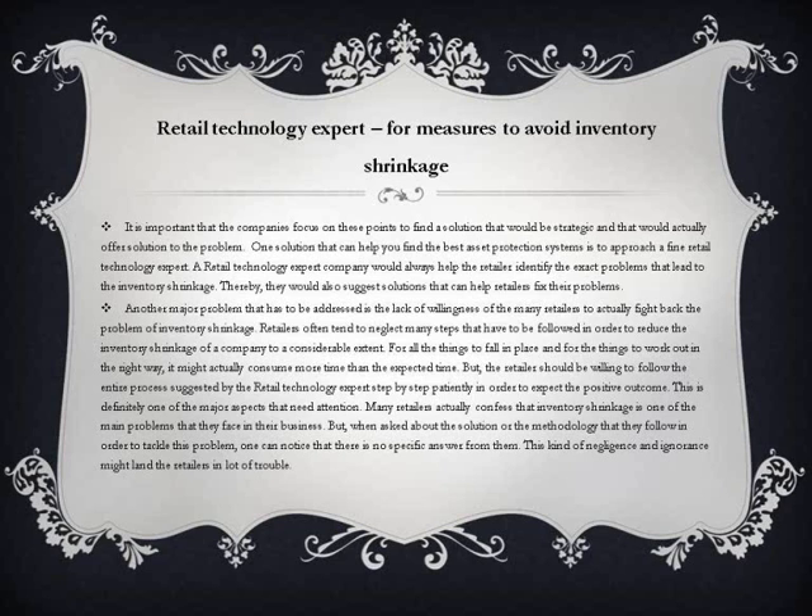For all things to fall into place and work out the right way, it may actually consume more time than expected. But the retailer should be willing to follow the entire process suggested by the retail technology expert, step by step, patiently, in order to achieve the positive outcome. Many retailers confess that inventory shrinkage is one of the main problems they face, but when asked about the solution or methodology they follow, there is no specific answer. This kind of negligence and ignorance might land retailers in a lot of trouble.